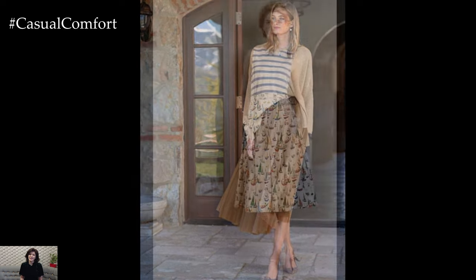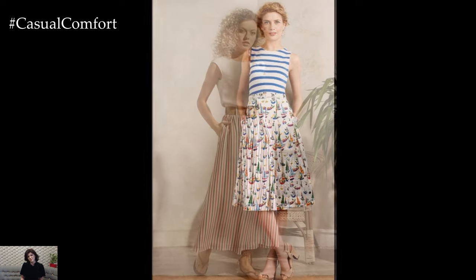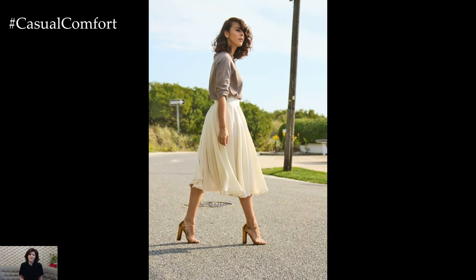Speaking of prints, summer skirts offer a plethora of options to suit every taste. From classic stripes and florals to bold geometric designs and tropical motifs, there's a print for every mood and occasion. Feel free to experiment with different patterns and colors to express your unique style.